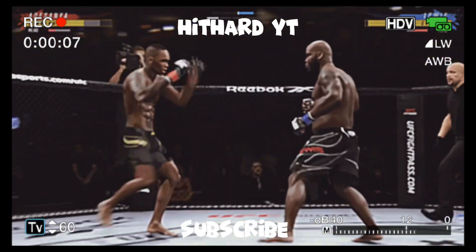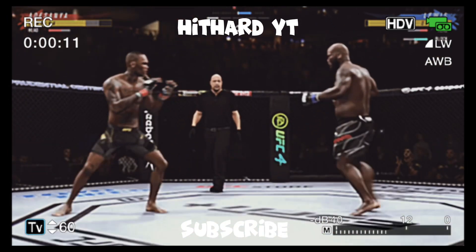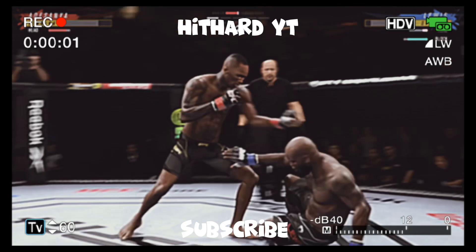Huge right hand! What a fantastic strike to throw at the exact right moment. He deserves his mercy. He hurt him. Yeah, looks a little rocky on his feet.